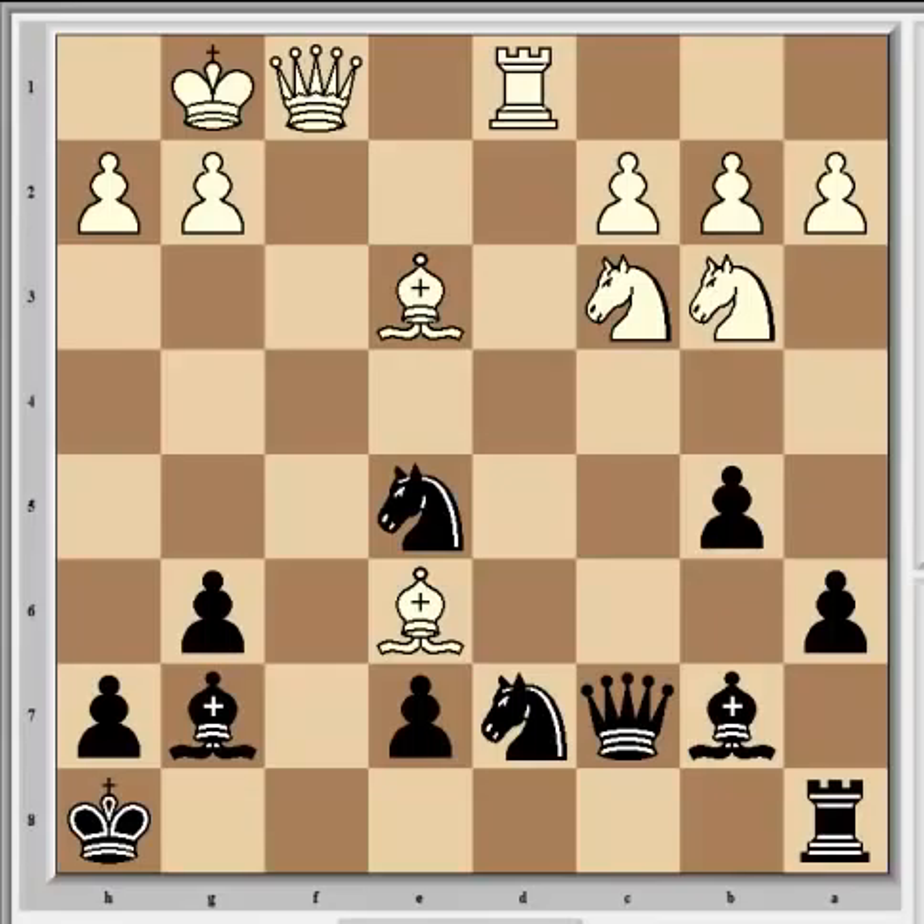Svidler continued with Qf4, which is a strong move. The idea is to pin the e5 knight - obviously if it moves then black loses his queen - and it creates the immediate threat of Rxd7. There's no knight takes because the queen drops, and there's no queen takes because the queen drops again.